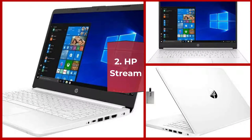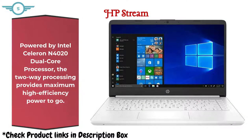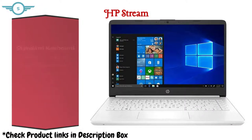2. HP Stream. Powered by Intel's Celeron N4020 dual-core processor, the two-way processing provides maximum high-efficiency power to go. It has 4GB DDR4 RAM — plenty of high-bandwidth RAM to smoothly run your games as well as multiple programs.